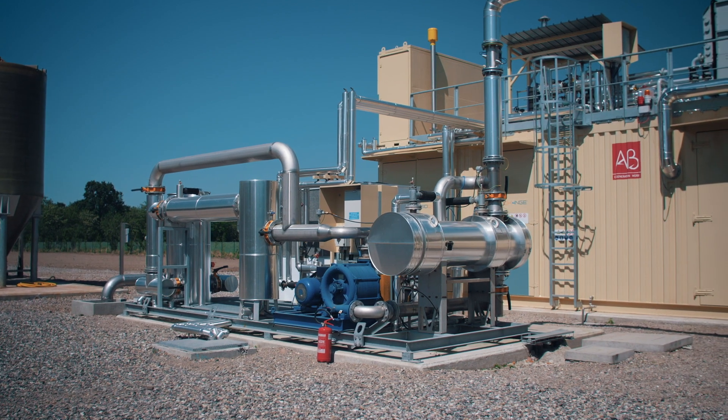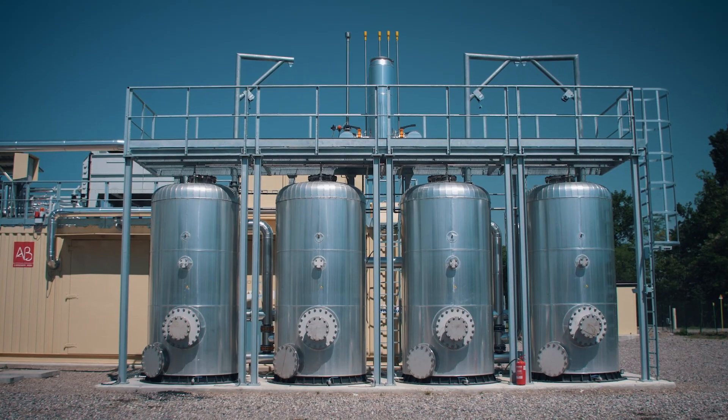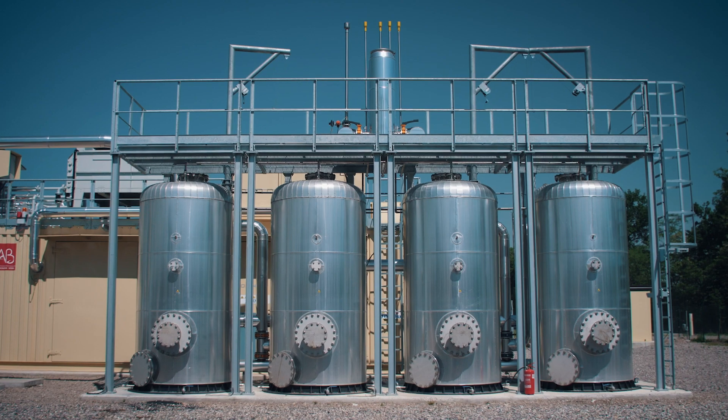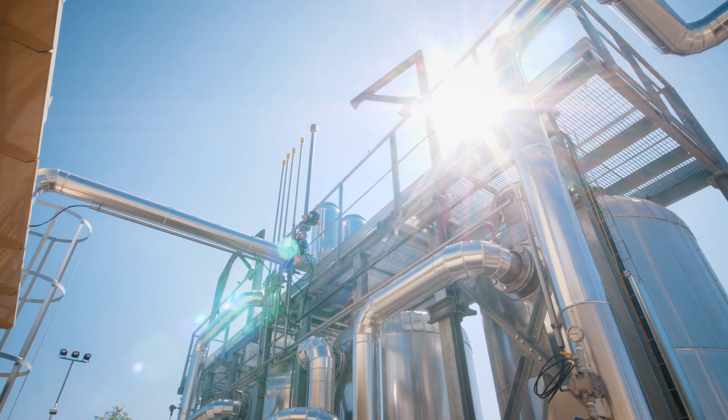The activated carbon filters remove VOCs and H2S. The four tanks for the filtration of VOCs and H2S are installed in a lead-lag fashion to allow inverting the tanks or putting them in parallel or in series.